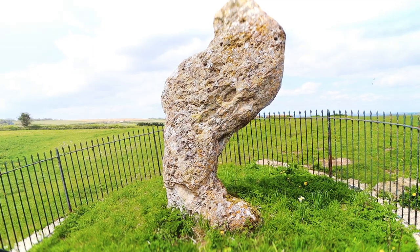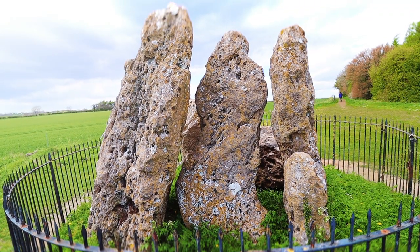The Rollwright stones are made up of three distinctive sites: what we have here behind me, which is known as the King's Men, the King's Stone, and the Whispering Knights' Tomb.